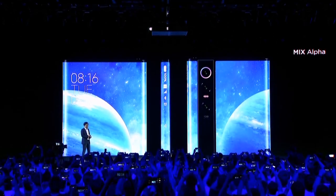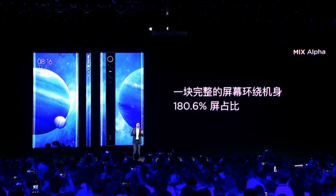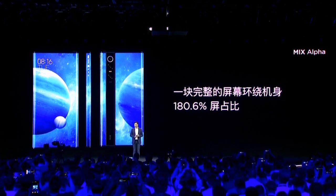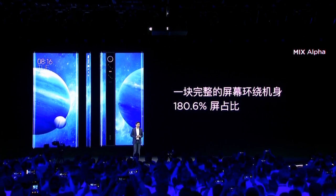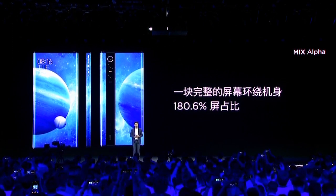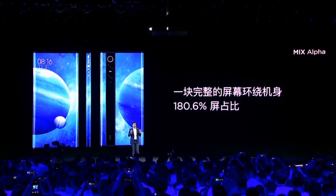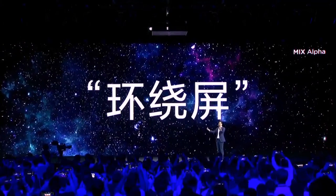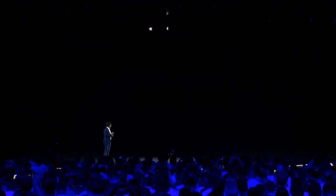Magnificent, isn't it? If we have to calculate the screen-to-body ratio, it is as high as 180% surround display. Let's take a look at the features of this surround display.